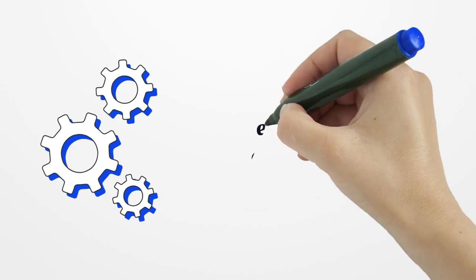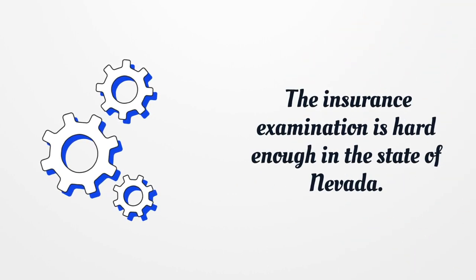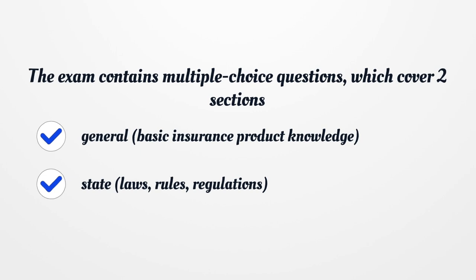The insurance examination is hard enough in the state of Nevada. The exam contains multiple choice questions which cover two sections: General — basic insurance product knowledge — and State — laws, rules, and regulations.